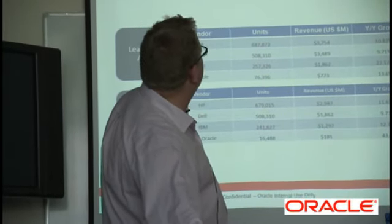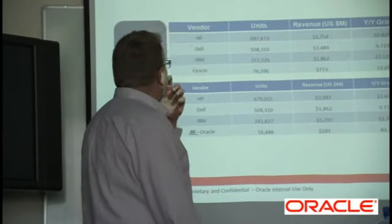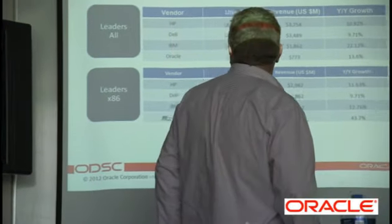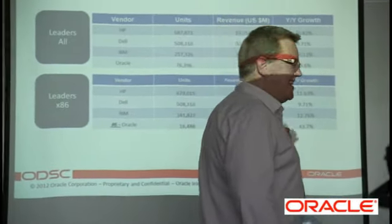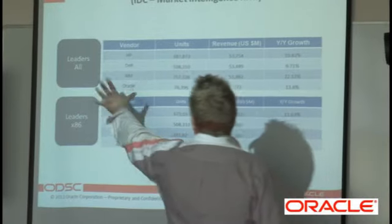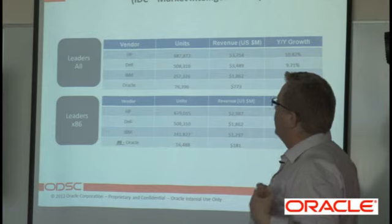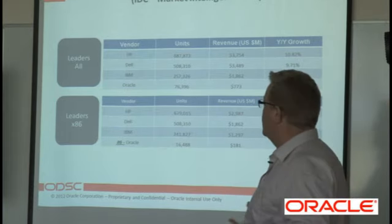How does it look? This is Q1 2011 — vendor, units, revenue, year-on-year growth, and how it looks for the x86. When they talk about 'all' in this graphic, they're talking about Unix servers, storage, units — doesn't really matter what they were selling. And this is for the x86, where we stack up.